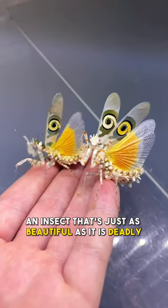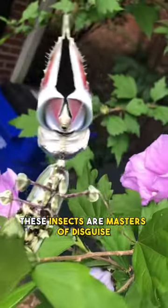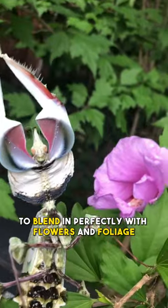Meet the flower mantis, an insect that's just as beautiful as it is deadly. These insects are masters of disguise, using their shape and color to blend in perfectly with flowers and foliage.